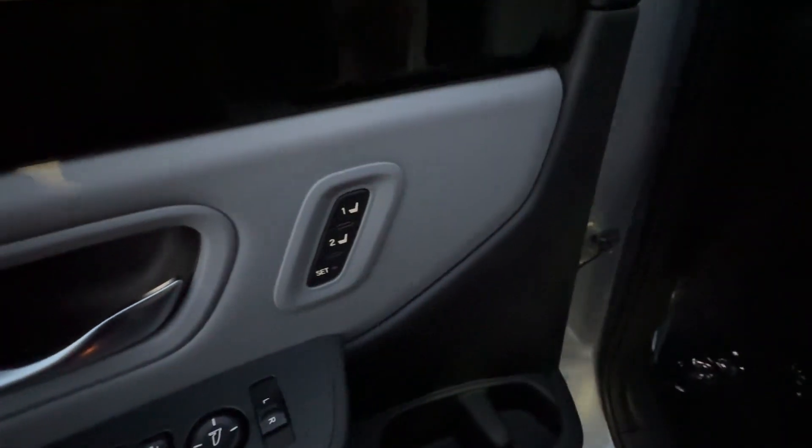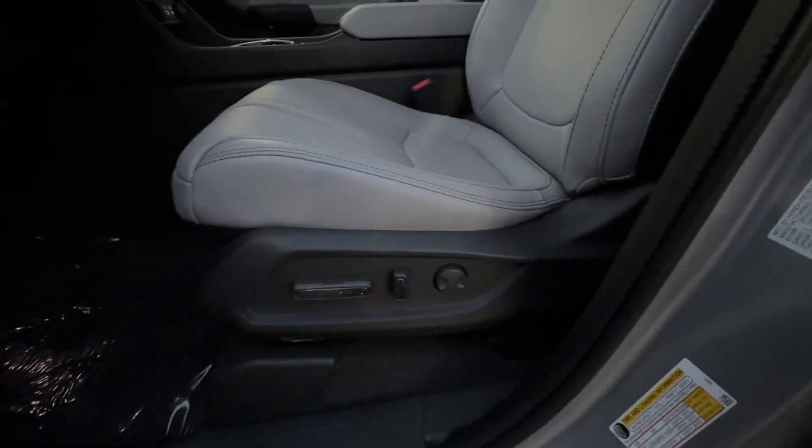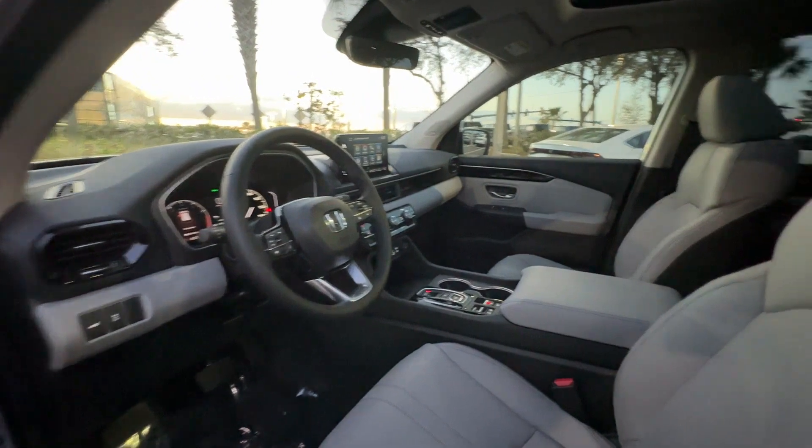Multi-zone air conditioning. Blind spot monitor. All-wheel drive. Parking aid sensor. Third-row seating.